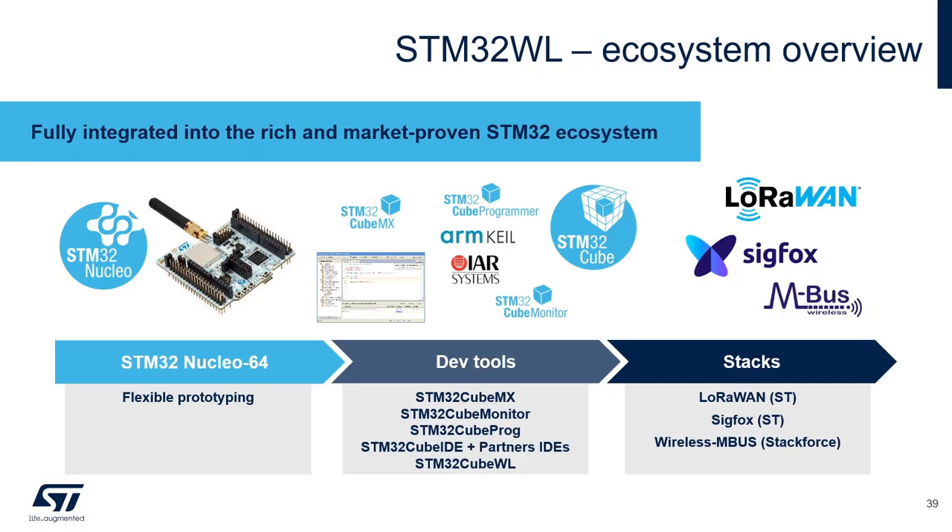The STM32WL series was released to mass market in December 2020, so everything described is already available. Nucleo boards are available on distributor websites, and the STM32WL chips with various part numbers are currently sold by different distributors. The STM32WL ecosystem divides into hardware — the Nucleo board for flexible prototyping — and a set of software tools used concurrently with prototyping.